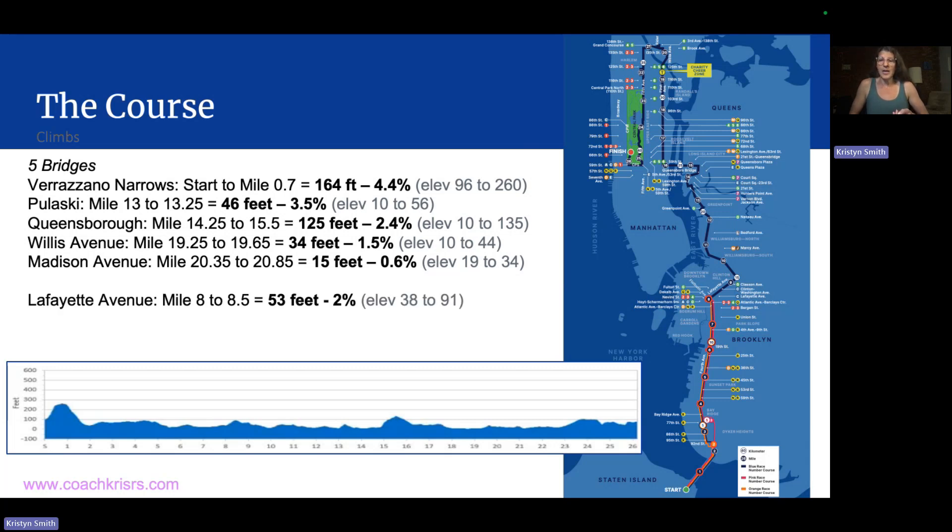Another significant climb for the New York City Marathon — and this one is almost never mentioned — is in Brooklyn, specifically when you make the turn onto Lafayette Avenue. It starts at mile eight and goes through mile 8.5. This is a 53-foot climb and a 2% grade. 53 feet is nothing particularly huge, but a 2% grade is definitely something felt. And this is very early on with really no visual cue — it's almost imperceptible because you are really just making a turn and your surroundings are not indicating anything the way that the bridges do.